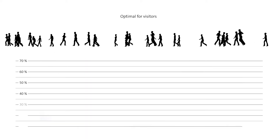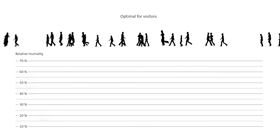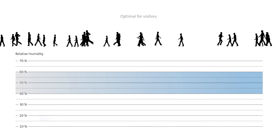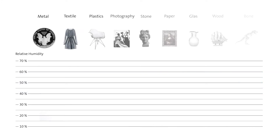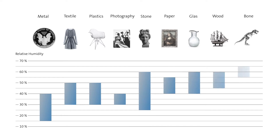For the comfort of visitors as well as for human health in general, a relative room air humidity of 40-60% is recommended. For exhibits, on the other hand, it is not possible to make a recommendation that is generally applicable, since each material has different specific requirements on room air humidity.